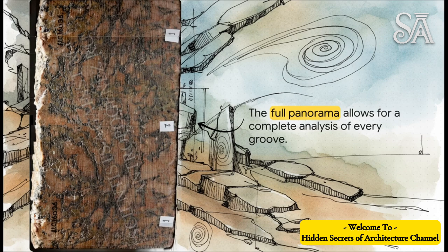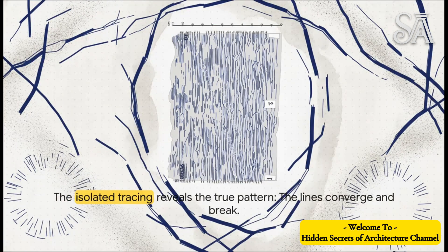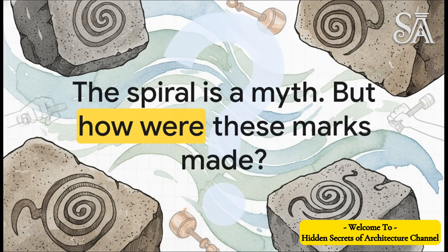The final nail in the coffin comes when we actually trace what's there. Geologists have gone over the panoramic image and painstakingly traced every single visible groove on the surface. By doing this, we can finally get rid of all the guesswork and just see the raw pattern that the ancient tool actually left behind. When you strip away the granite background and just look at the lines themselves, the picture becomes crystal clear: there is no regular, continuous, true screw thread. As the researchers themselves put it, the lines converge, diverge, break, and behave in all sorts of other non-graceful ways. The visual evidence has finally put that century-old myth of the perfect spiral to bed.